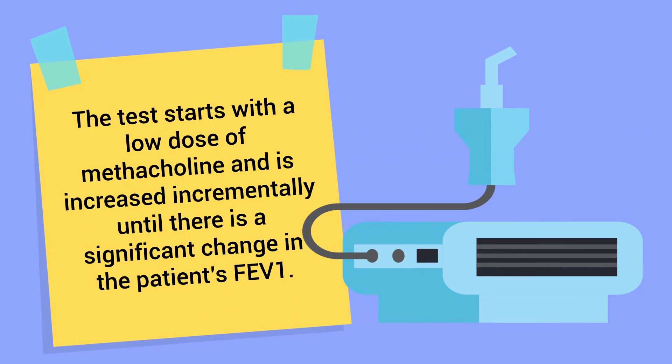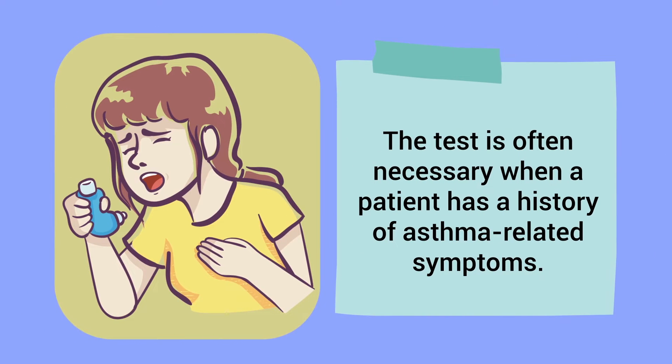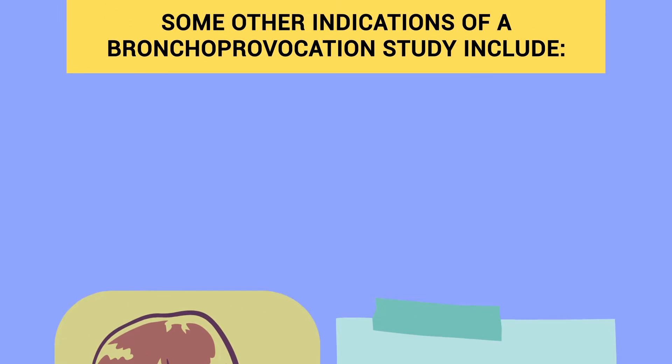The test starts with a low dose of methacholine and is increased incrementally until there is a significant change in the patient's FEV1. The test is often necessary when a patient has a history of asthma-related symptoms.